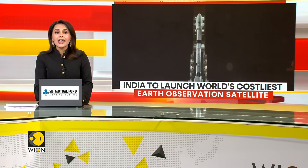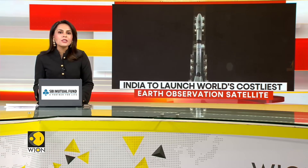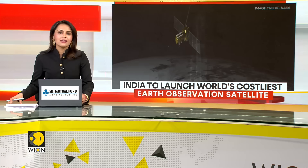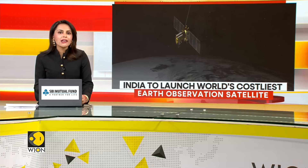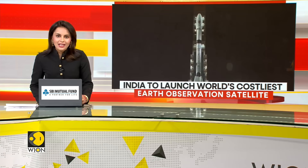NISAR will monitor landslides, ice sheets and even crop health from space. Our next report tells you how this satellite will transform the way we understand our planet. Take a look.